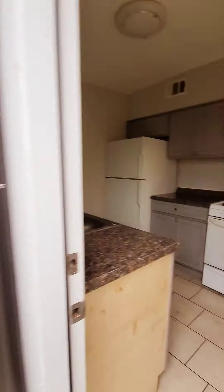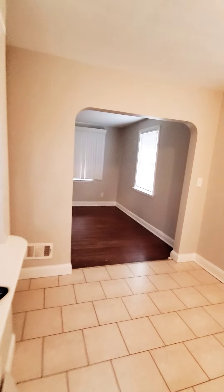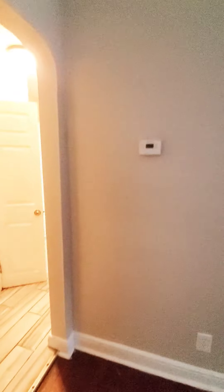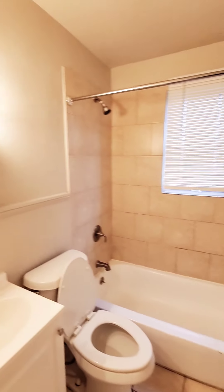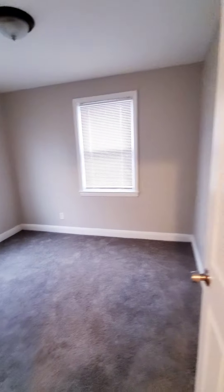The unit does have central air. You have two bedrooms and a full bath on this level. You have a coat closet, and this one is a linen closet. Let me show you your full bath and first bedroom.